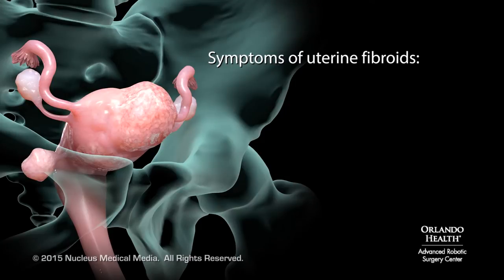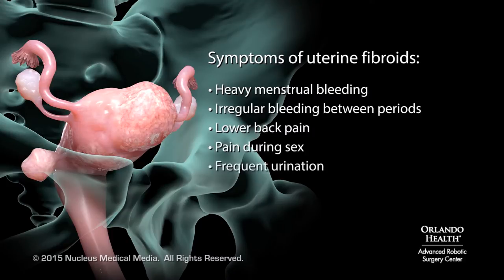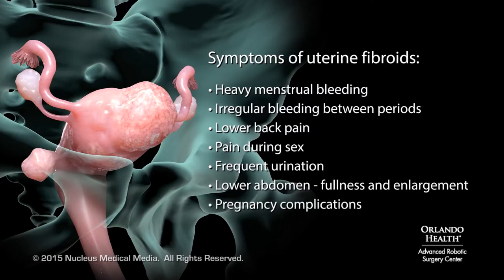The size and location of your uterine fibroids may cause symptoms such as heavy menstrual bleeding, irregular bleeding between periods, lower back pain, pain during sex, frequent urination, fullness and enlargement of the lower abdomen, and pregnancy complications.